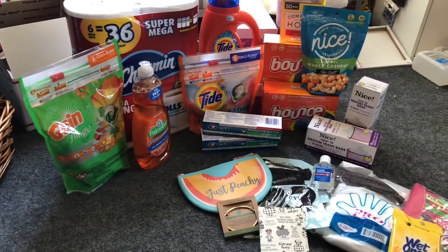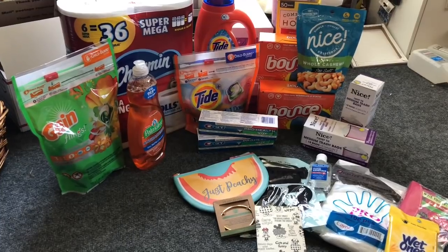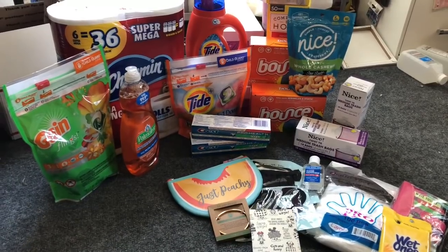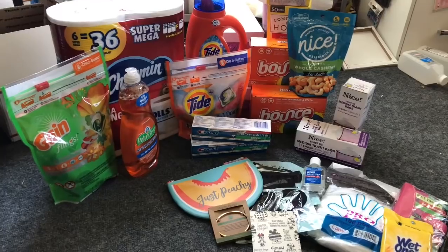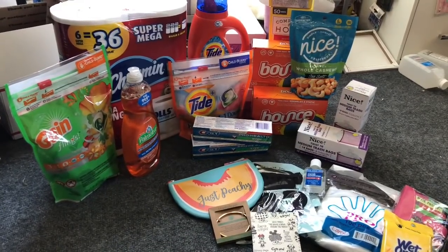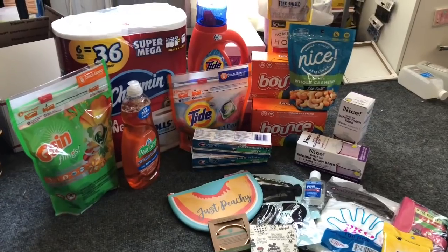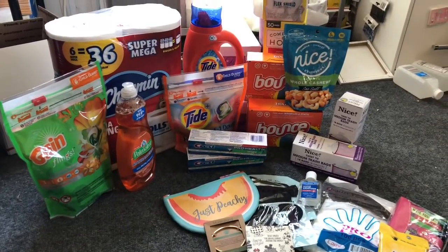Hey guys, thank you so much for watching! I'm super excited because we're getting ready to go inside Walgreens and see what coupon matchups and deals are available. These deals started Sunday May 24th and are valid until Saturday. There are a lot of really great deals going on — they have a great toilet paper, paper towel, laundry deal, and an amazing trash bag deal.